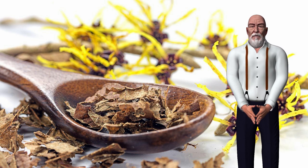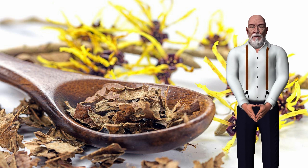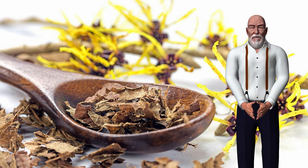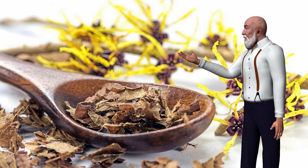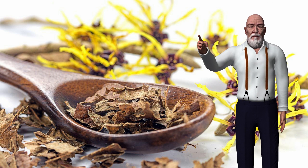According to a study published in the Journal of the German Society of Dermatology, witch hazel may be helpful in treating sunburn. The researchers reviewed clinical trials of plant extracts used to treat skin conditions. The authors concluded that applying witch hazel to sunburned skin relieves inflammation because it contains antioxidant polyphenols. Polyphenols protect against oxidative stress caused by ultraviolet radiation from sunlight, which is estimated to cause 80% of skin damage due to environmental factors.